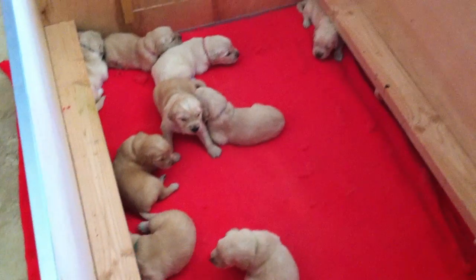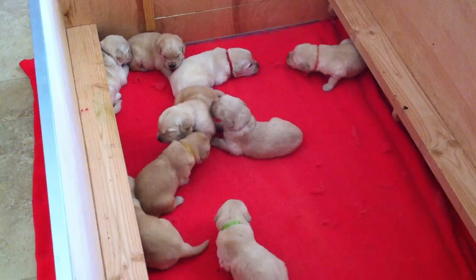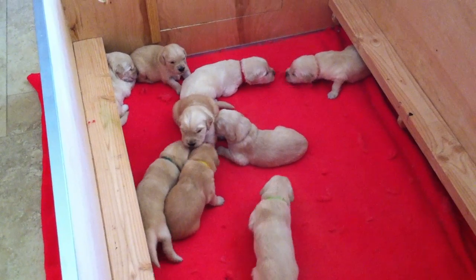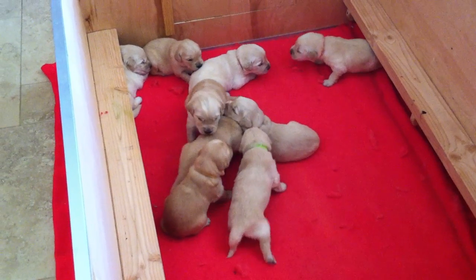They've got big mama bellies — they've just finished feeding. Your eyes are open! Aww, you get to see your brothers and sisters!